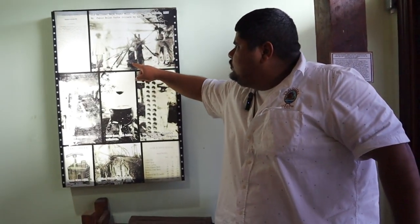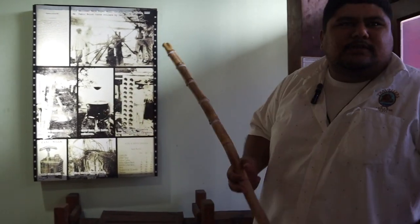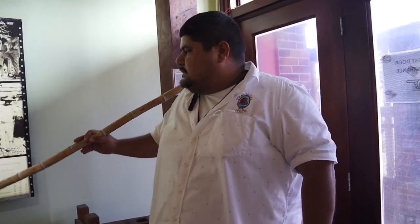Once we get the sugarcane juice, we then boil it in cast iron pots or copper pots until it becomes thick like syrup. We then refer to that syrup as molasses, and that is the primary base for rum here in Belize and in the entire Caribbean.